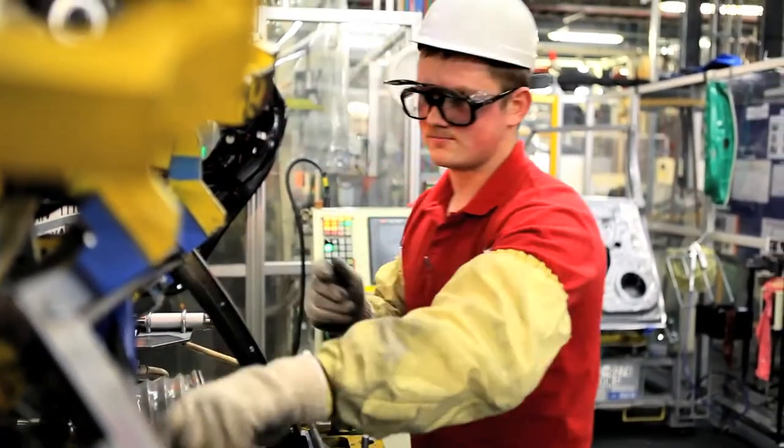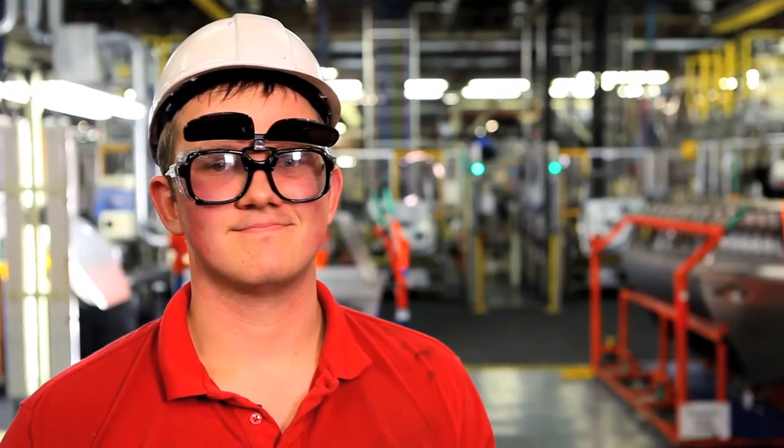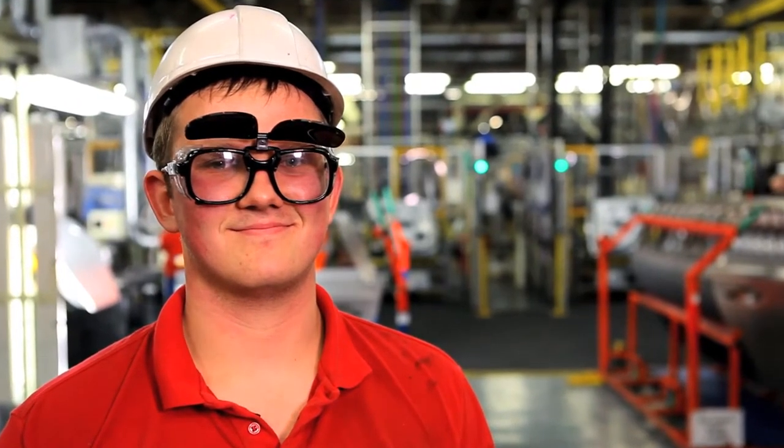It's quite a proud moment seeing a car that you've built. It's nice to see British-built cars helping our economy, and it's proud for us.